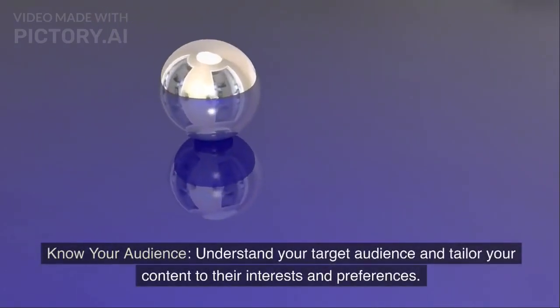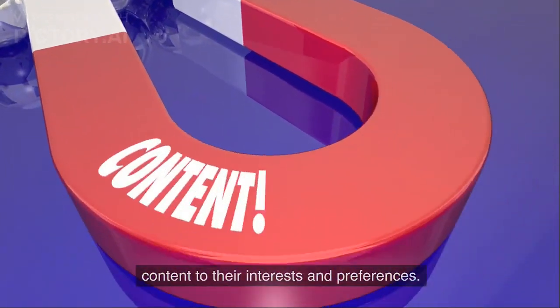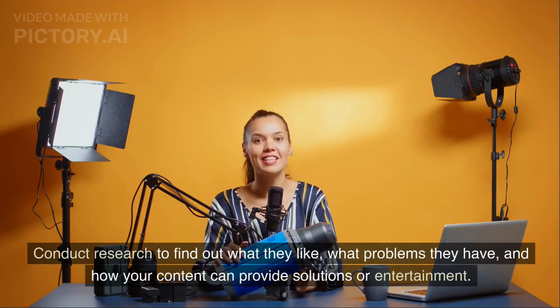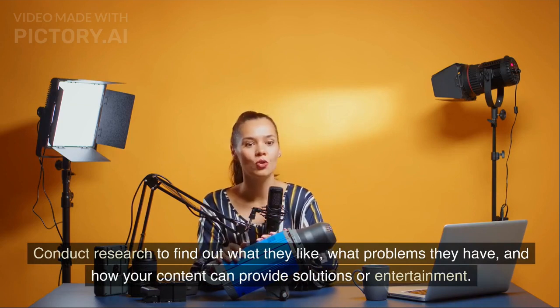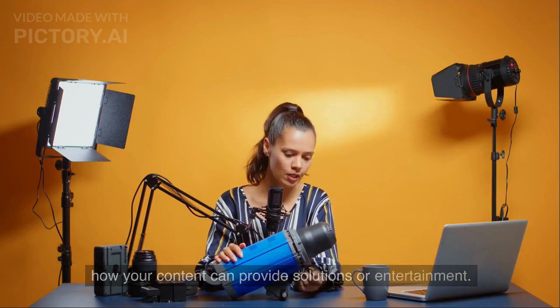Know your audience. Understand your target audience and tailor your content to their interests and preferences. Conduct research to find out what they like, what problems they have, and how your content can provide solutions or entertainment.